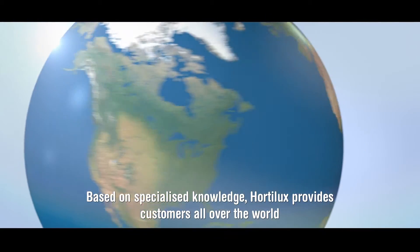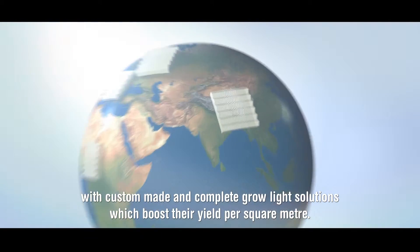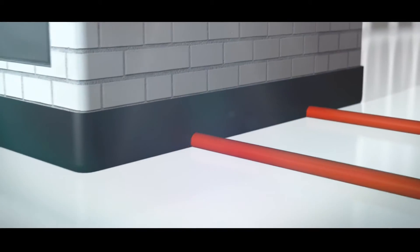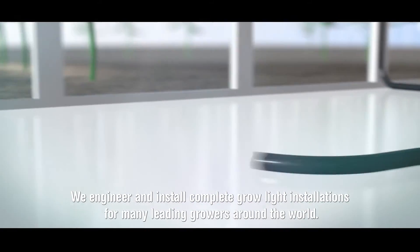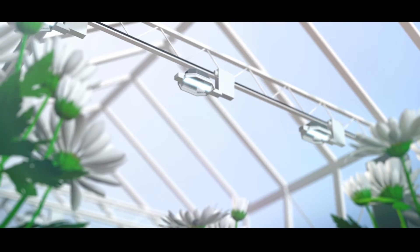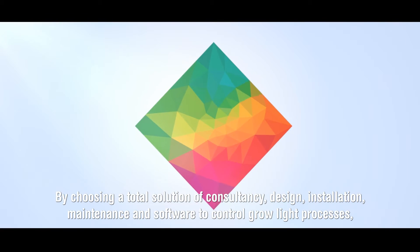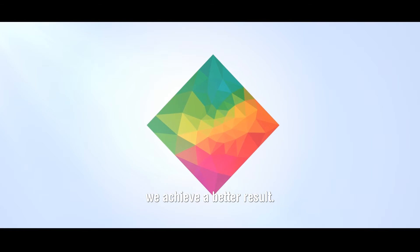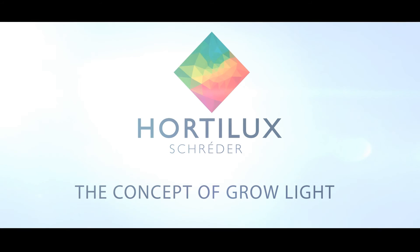Based on specialized knowledge, Hortelux provides customers all over the world with custom-made and complete growlite solutions, which boost their yield per square meter. We engineer and install complete growlite installations for many leading growers around the world. By choosing a total solution of consultancy, design, installation, maintenance and software to control growlite processes, we achieve a better result — a result which reflects tomorrow's world. Hortelux. The concept of growlite.